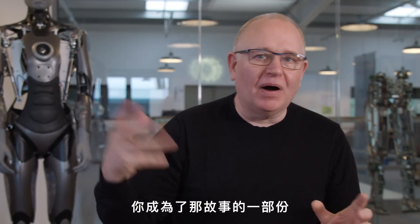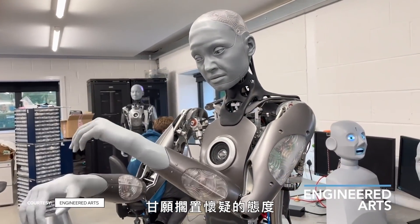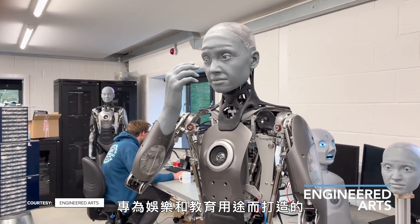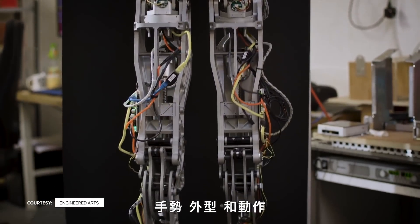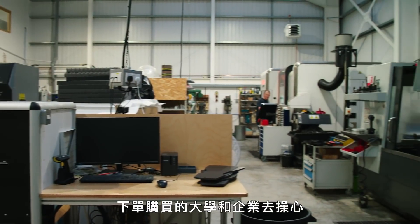You go to the cinema and you don't look at the screen and say, 'Oh look, some red pixels and some blue pixels.' You immerse into it and you become part of that story. What we're doing is taking that kind of willing suspension of disbelief and putting it into the physical world. Amica is a communication robot built to entertain and educate. Engineered Arts focuses on designing the gestures, look, and movement of the robotic systems, leaving the AI and what's being said to the universities and companies that buy them.